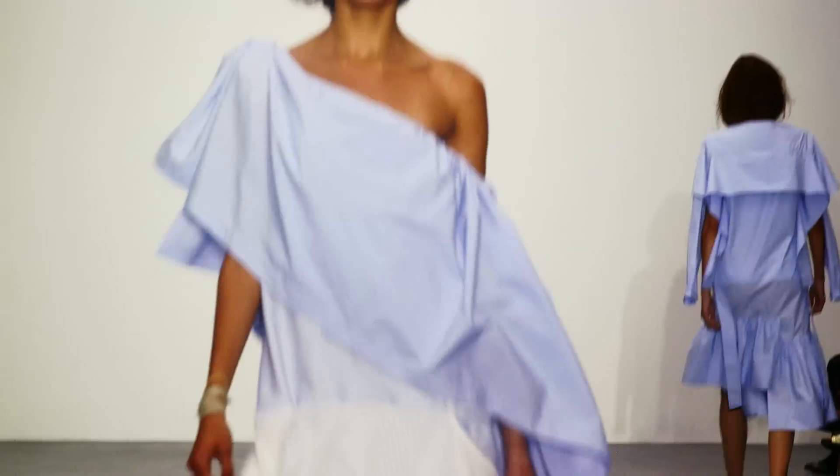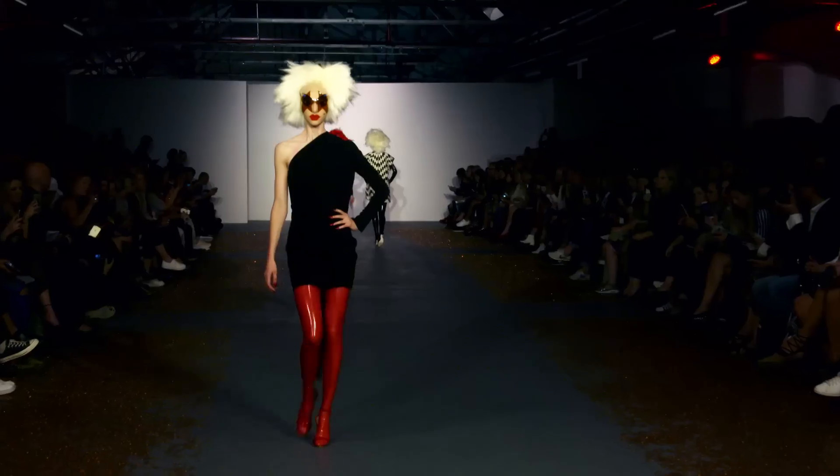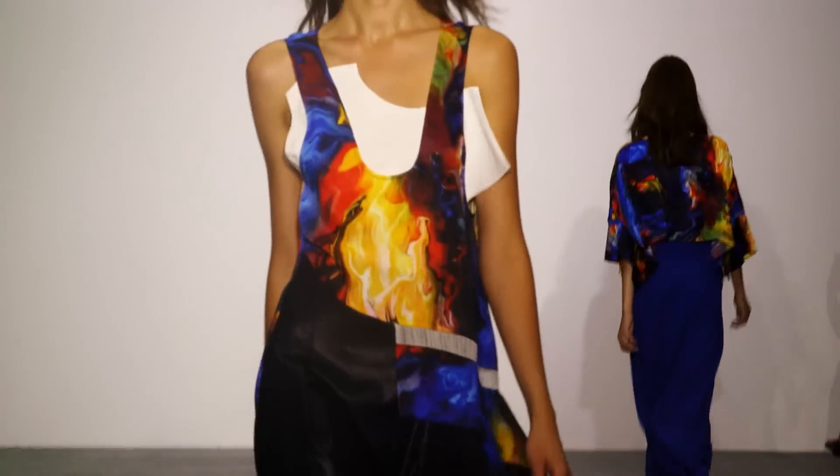Shoulders are bare next season and highlighted in a variety of ways. Whether worked with an asymmetrical top or an off-the-shoulder dress, it's clear that designers want our shoulders showcased.